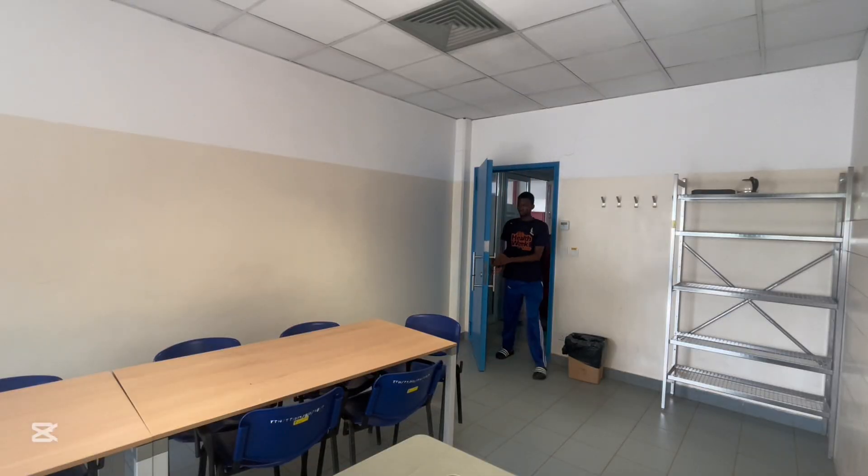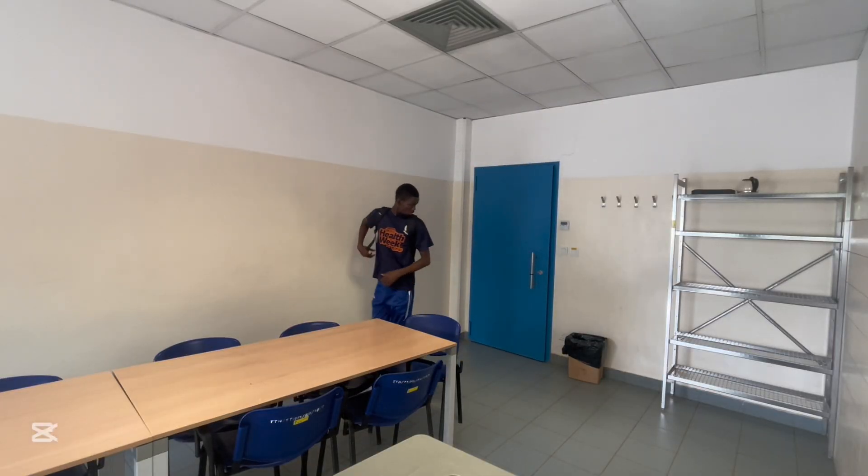Welcome to 'Study With Me' in the month of Ramadan. In this video I'm going to be showing you how I study while fasting. Ramadan Mubarak to all our Muslim friends all around the world, and today I'm going to be showing you how I study while fasting.